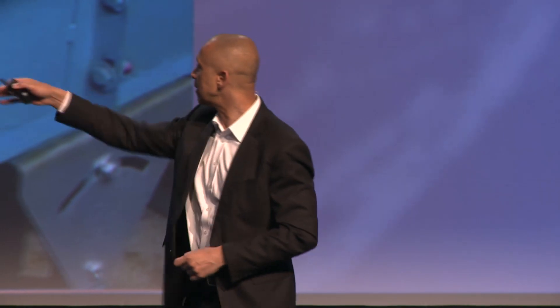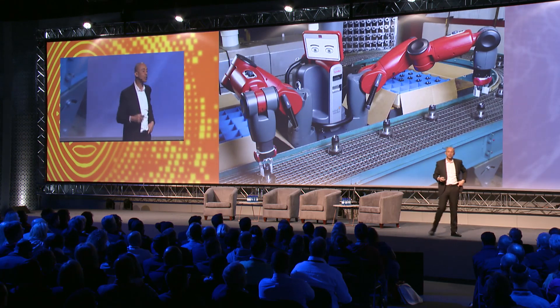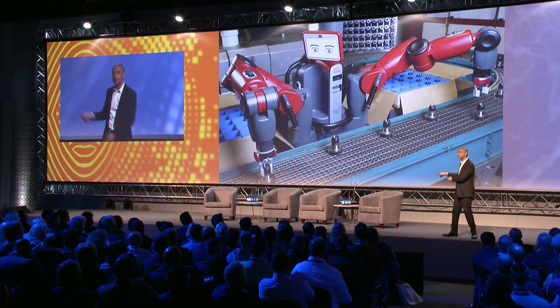And Baxter doesn't need engineers to program it and teach it. The way you teach Baxter is you kind of grab Baxter's arms, and then as these nuts are going by, you grab his arms, pick up the nuts, stick them in a box. You do that four or five times, and then Baxter goes, 'Oh, I get it — you want me to grab these things and stick them in this box.'